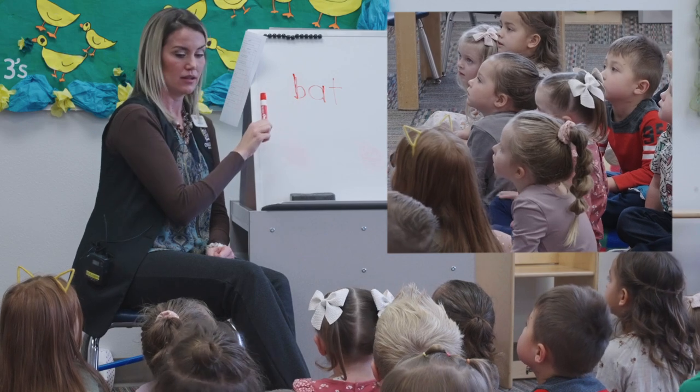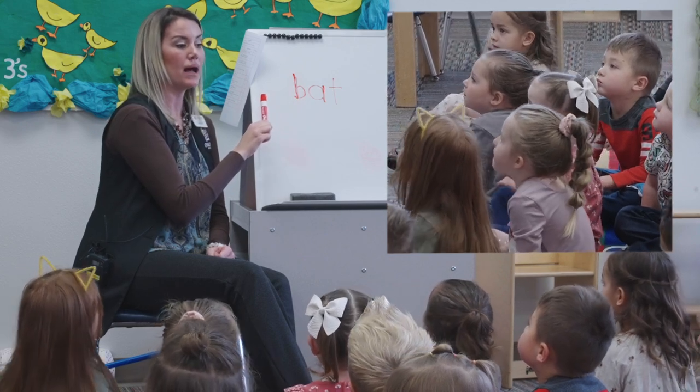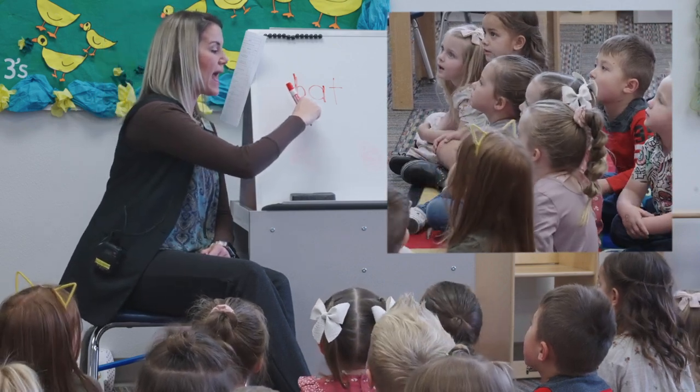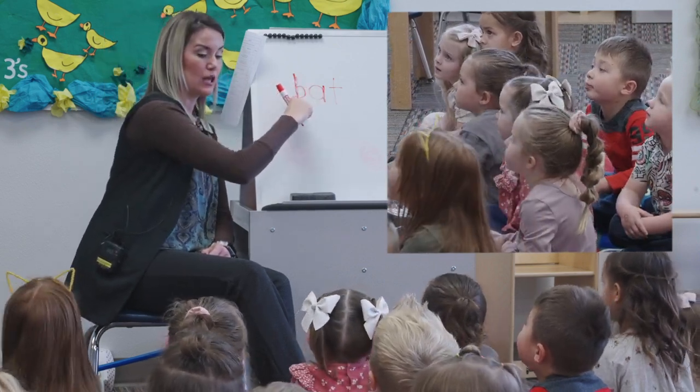What does this letter say? Buh. Buh. Keep your motor running, let's blend it. Ready? Bat. What does it say? Bat.